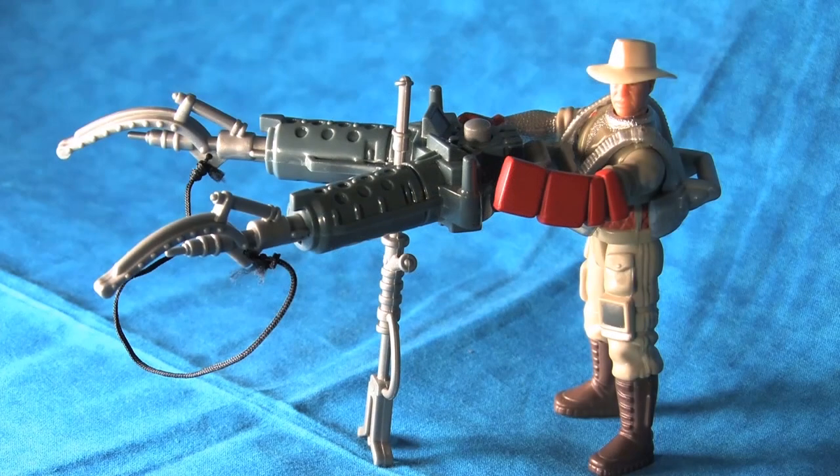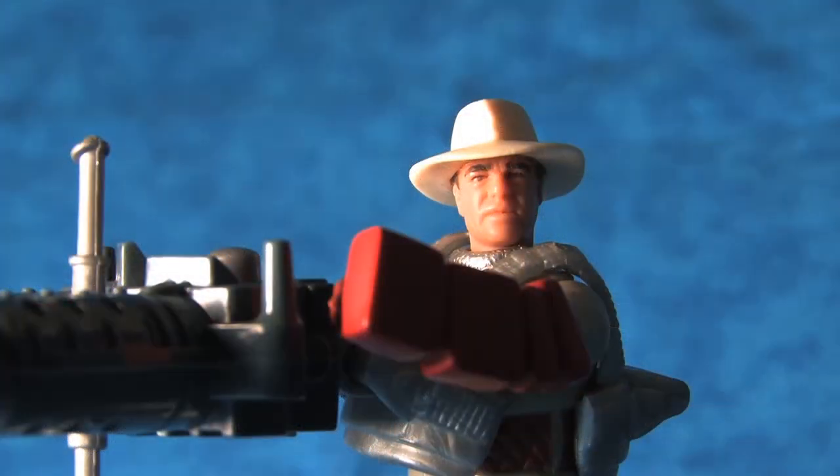However, my favorite is the Jurassic Park Alan Grant Series 2 figure with Double Barreled Bola Launcher — another favorite from my childhood.